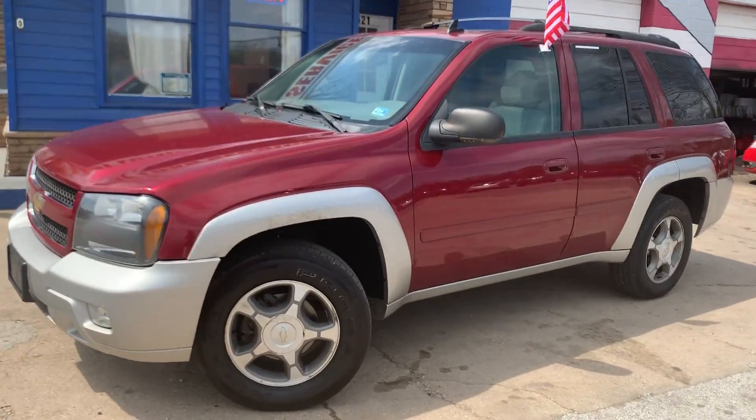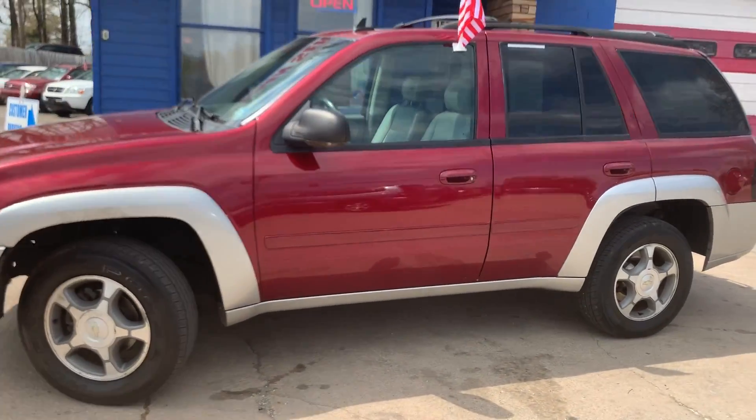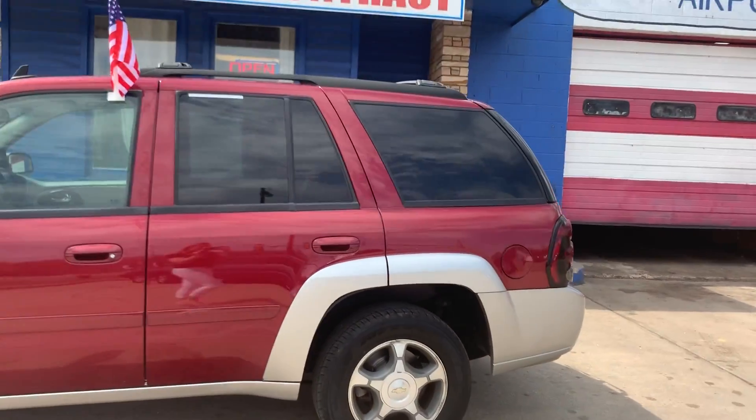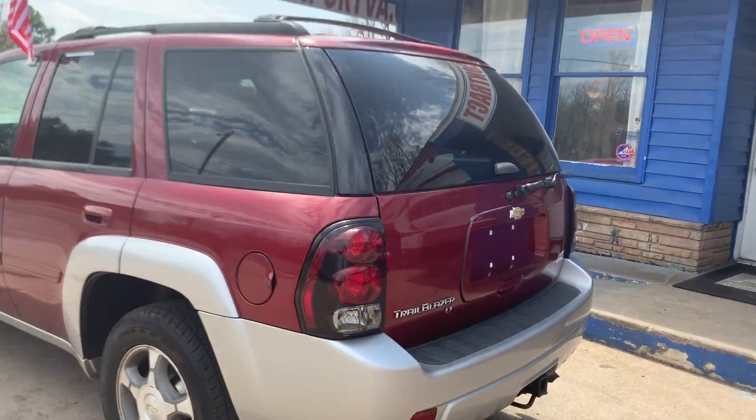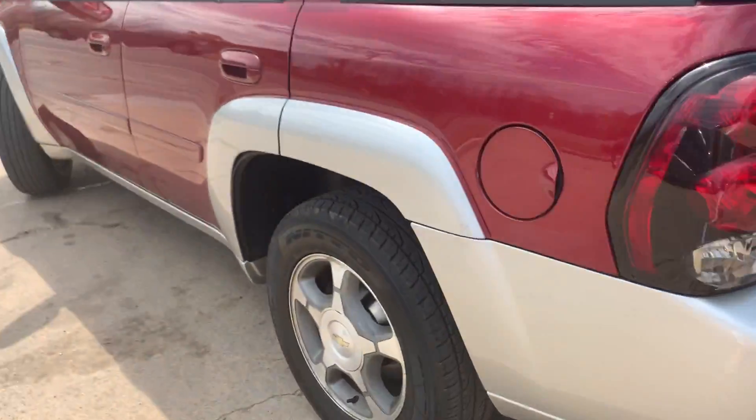Check out our newest addition to our lot. It's a 2006 Chevrolet Trailblazer. It comes equipped with brand new tires, a roof rack, a ton of space in the back. It's an LT edition and has a tow hitch.